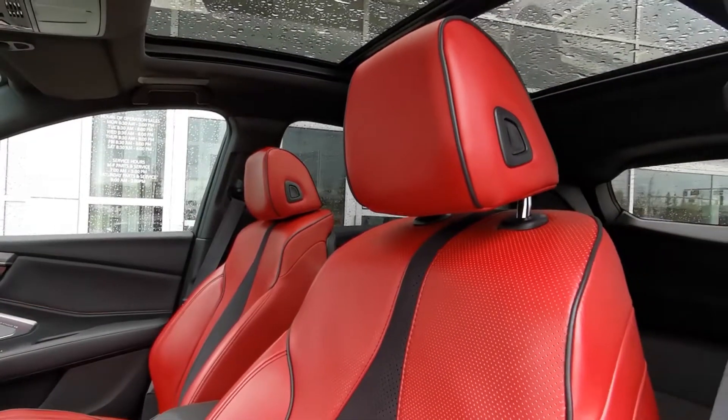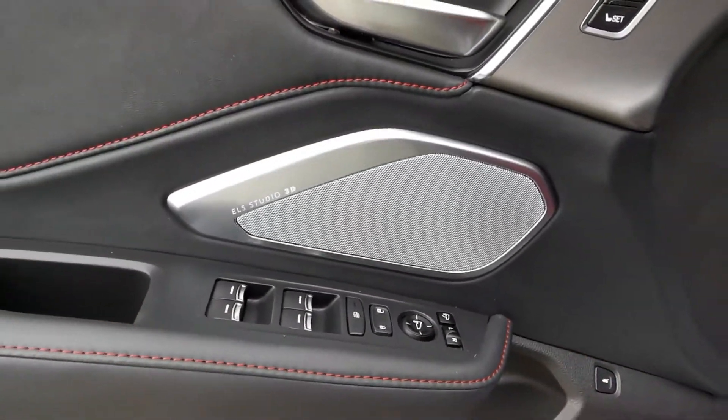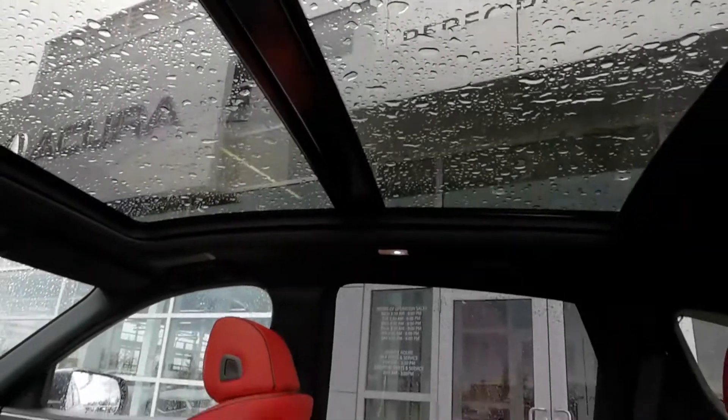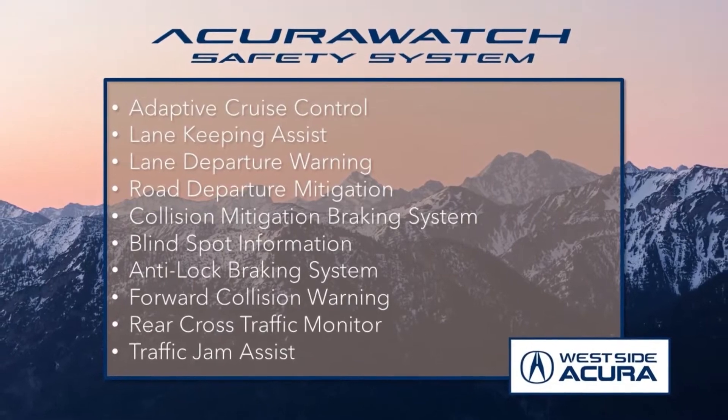With this SUV you have heated and cooling seats, heated steering wheel, a 16-speaker ELS Studio 3D audio system, panoramic moonroof, and much more. It also has all of the instrumentation from the incredible Acura AcuraWatch safety system.